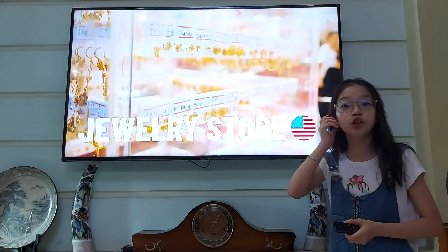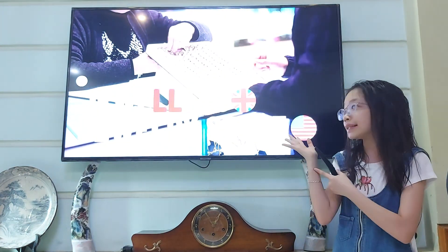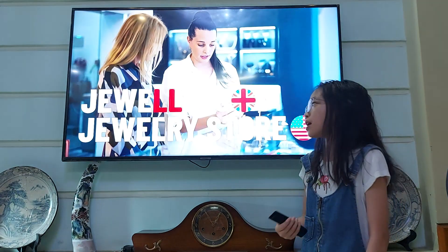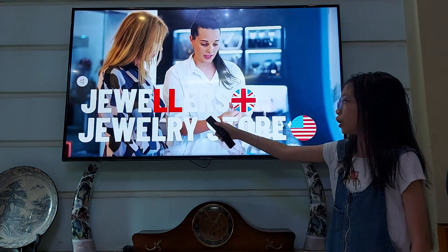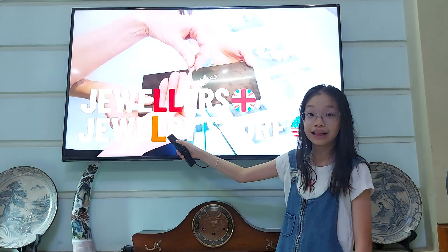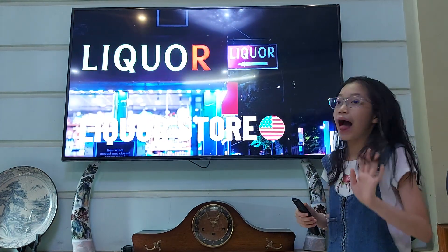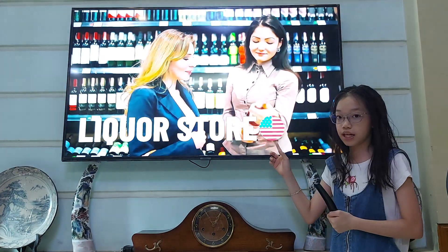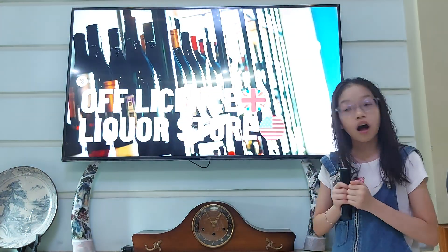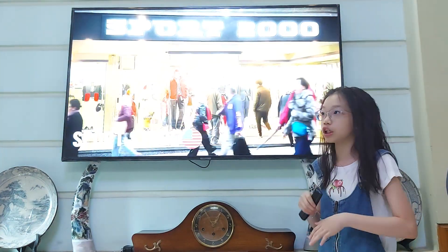A place where you can buy some jewelry is called a jewelry store in American English — buy some rings, bracelets, or a necklace. But in British English, we call it jewellers. Note the spelling difference: in British English, jewel has two L's, but in American English, just one L. A place where you can buy alcohol is called a liquor store in American English, but in British English, we call this an off licence.